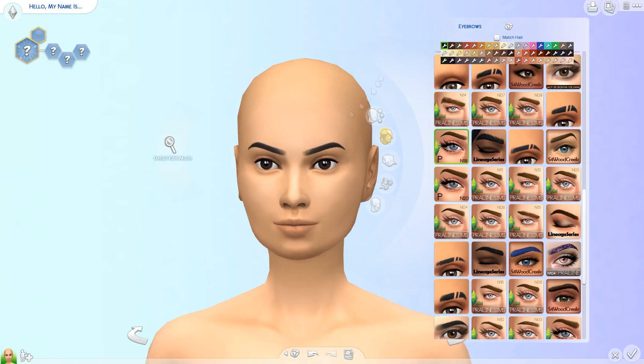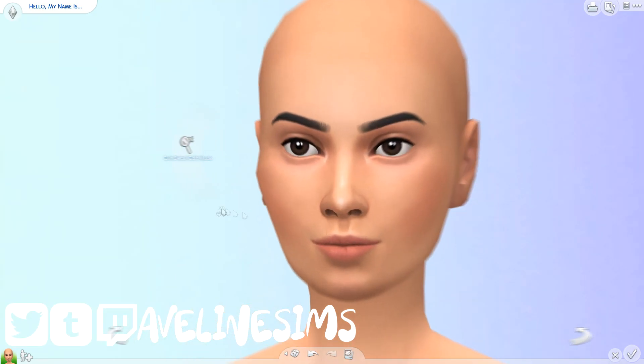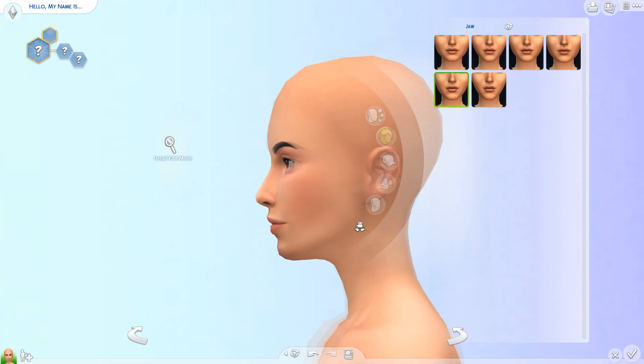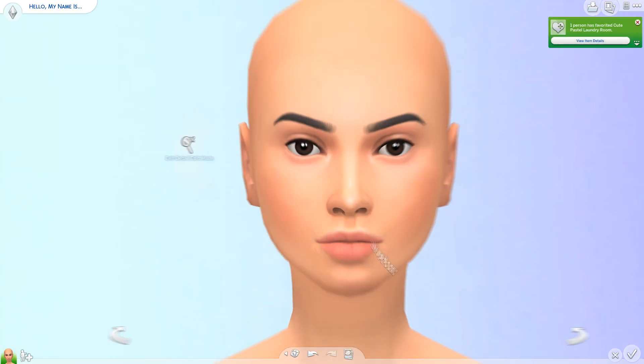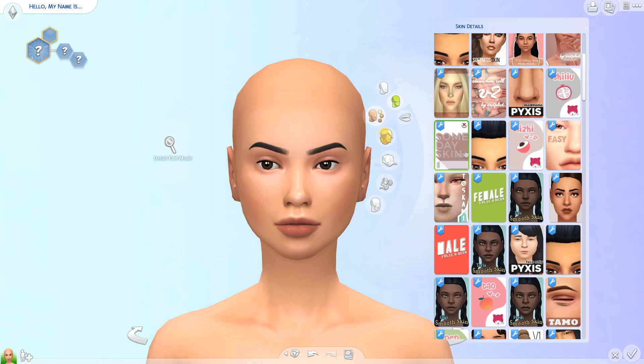Hello guys, welcome back to my channel — I hope you're all having a wonderful day. We're back to doing Create-a-Sim videos after going a little crazy with room builds lately. The stuff pack just came out and I need to use a lot of it because it's so good — it's totally my style — so I was very happy about that, but we're back to doing CAS videos.